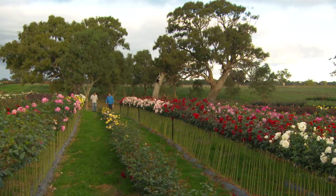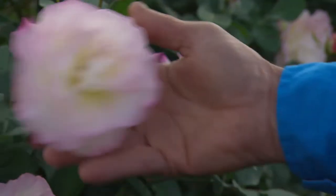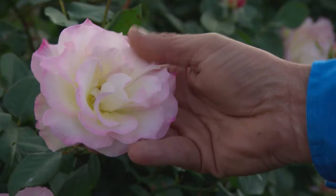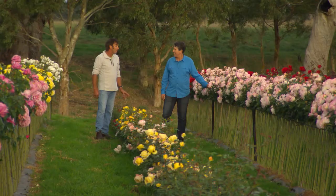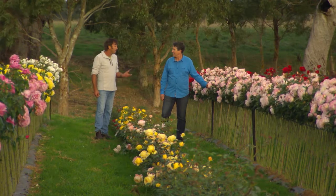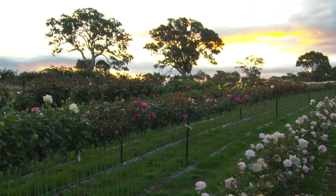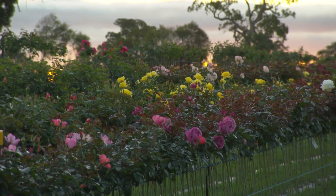They look fantastic! So when were these budded, Brian? These were budded November–December. Takes about a month before you head the tops off, and the bud union from when they're budded is really only a couple of centimeters in length. So they get all this growth within just a few months.